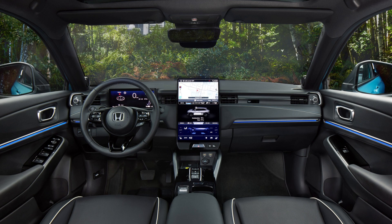The e-NY1 is not expected to make it stateside, with Honda instead working closely with General Motors on its American market EVs. The Prologue and its Acura counterpart, the ZDX, will ride on GM's Ultium platform.